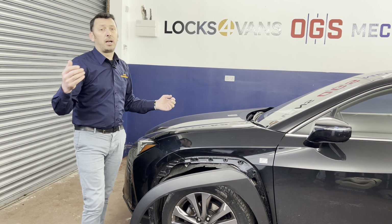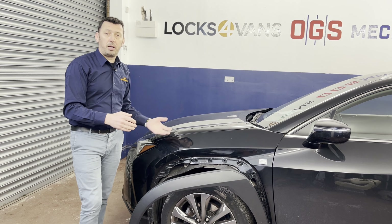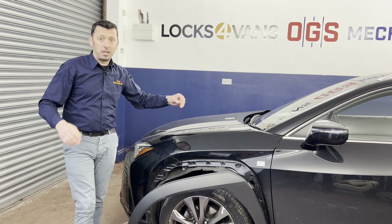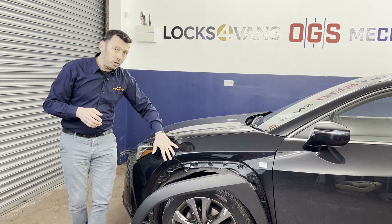We've seen many times the way it works — thieves come at night, they attack the bumper, rip it apart, get access to the wiring, emulate a key into the immobilizer system, unlock the car, and off they go.